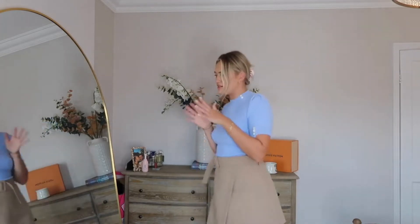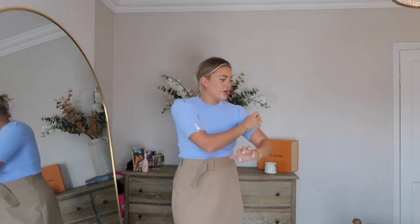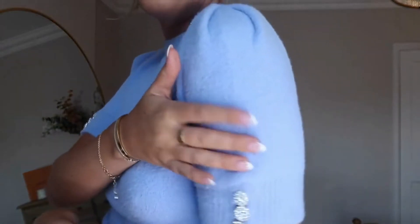I wouldn't necessarily pair these together, although I don't hate it — but I probably wouldn't. I have about four jumpers to show you, so I thought let's keep the skirt on and do all the jumpers. This one is absolutely beautiful — I don't know how to explain the wool on this, it's a very soft fabric.